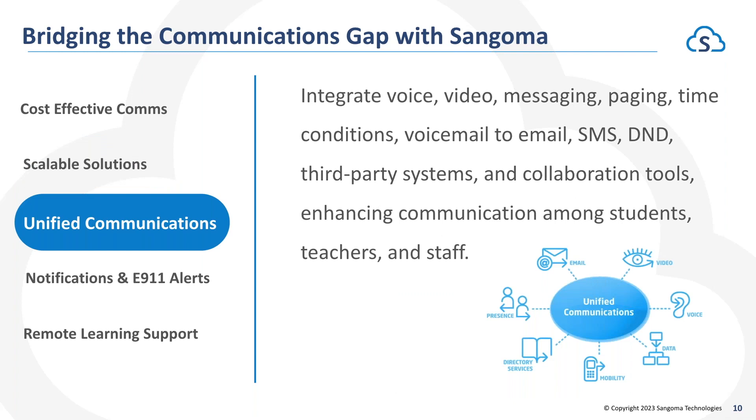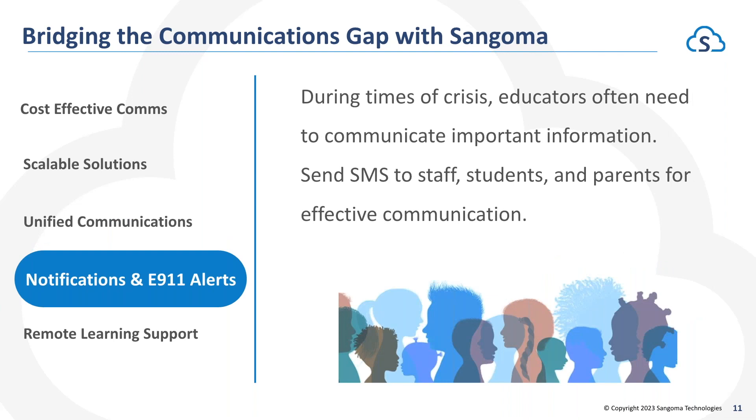Unified communications — this is bringing more than just voice to your phone system. We have the ability to integrate voice, video conferencing, messaging, paging, text messaging, as well as other third-party software systems you may be utilizing today, and bridge all of that together to offer you a unified communication solution. Regarding notifications and E911 alerts during times of crisis, we have the ability to make sure all the proper people are notified — including sending text messages to staff, students, and parents, as well as hooking phone calls into system administrators during a 911 call.